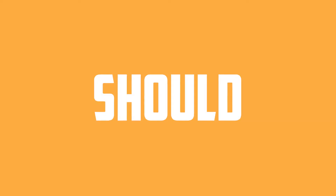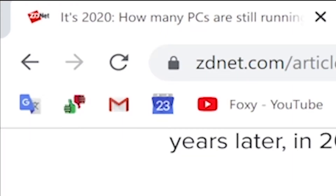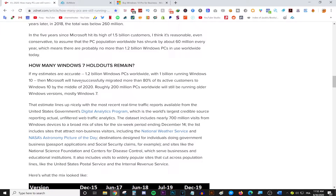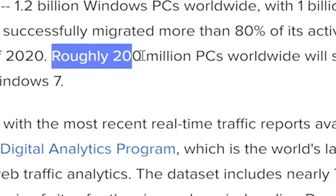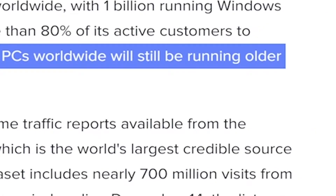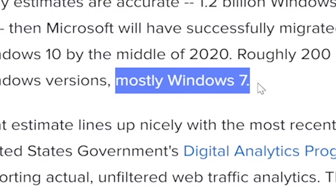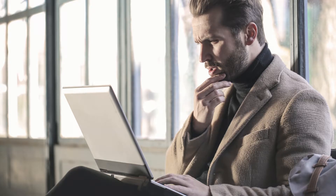Today we're talking about how to get Windows 10 for cheap. Something I read in an article this week that actually shocked me — let me pull up the article real quick. This website ZDNet.com wrote an article estimating that roughly 200 million people running PCs worldwide will still be running Windows versions older than Windows 10, and most of them will be using Windows 7 still in 2020. I don't know about you but this is mind-boggling to me.